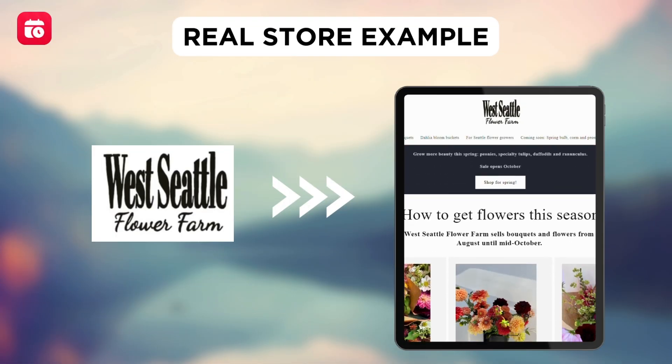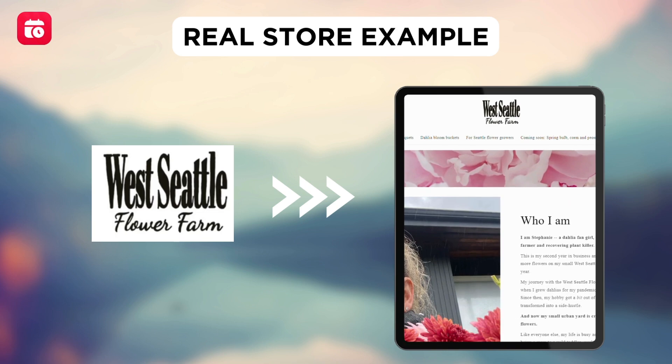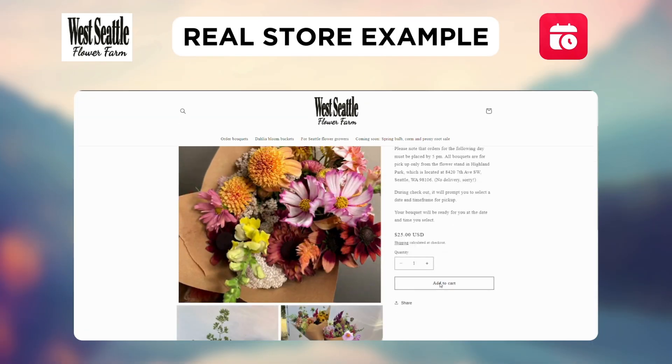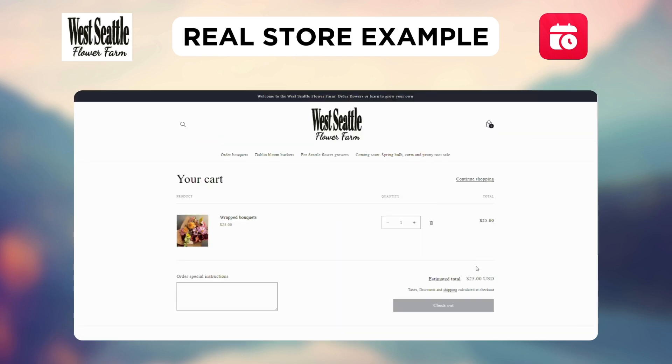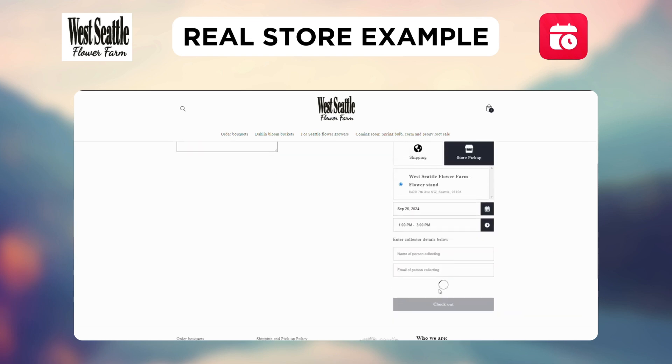Let's see how West Seattle Flower Farm, a store that sells bouquets and bloom buckets, uses this app. Say you want to buy their wrapped bouquets. Customers click on Add to Cart. From the cart page, they can choose to pick up, then select their preferred date and time. Once the additional details are filled, they can complete the checkout process, after which the order will be confirmed.